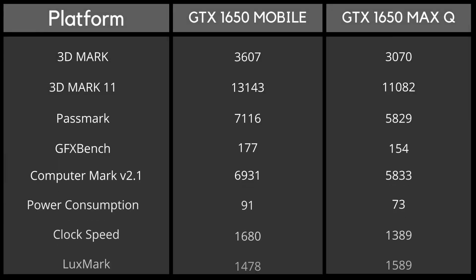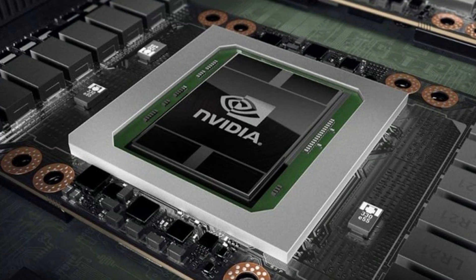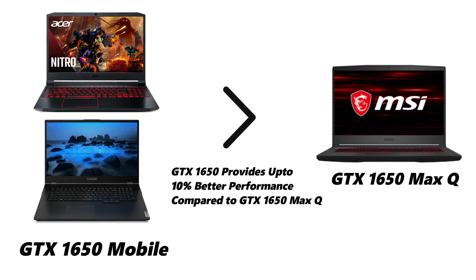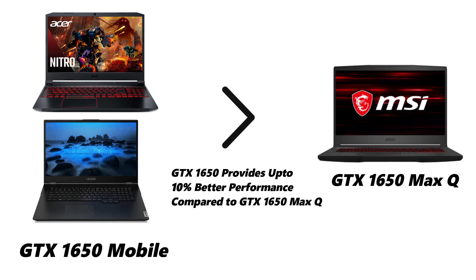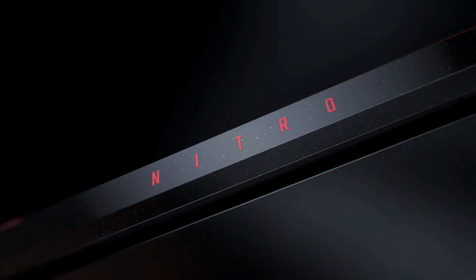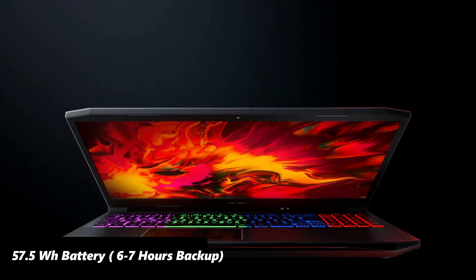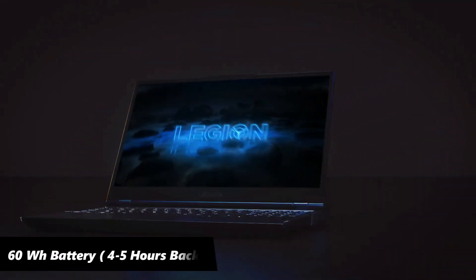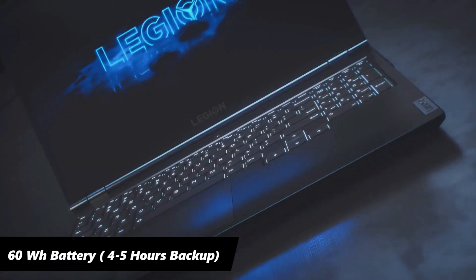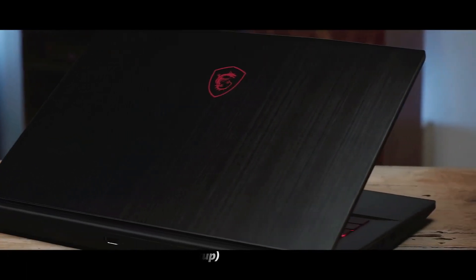Based on benchmark scores across several platforms and FPS results in different games, the GTX 1650 installed in the Legion 5 and Nitro 5 provided up to 10% better performance compared to the 1650 Max-Q variant in the GF63 Thin. Regarding battery, the Acer Nitro 5 packs a 57.5Wh battery lasting around 6–7 hours on regular usage. The Legion 5 comes with a 60Wh battery lasting around 4–5 hours, while the MSI GF63 Thin provides a 51Wh battery lasting around 4.5 hours on normal usage.